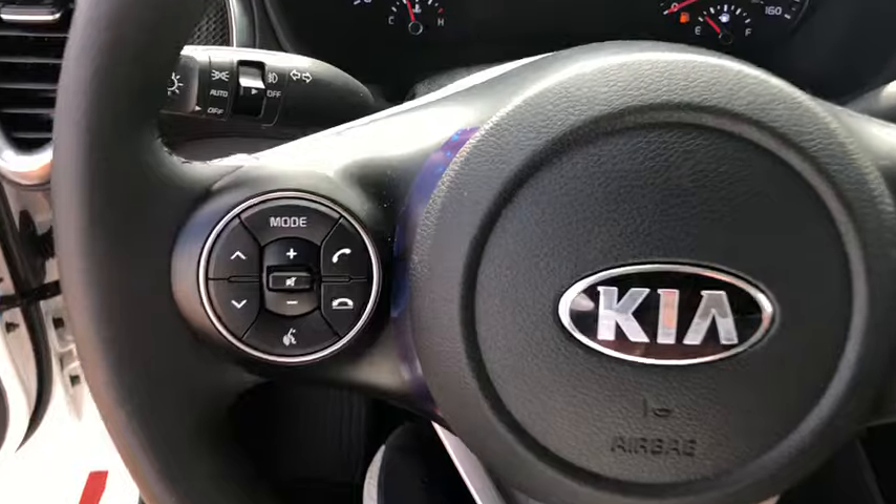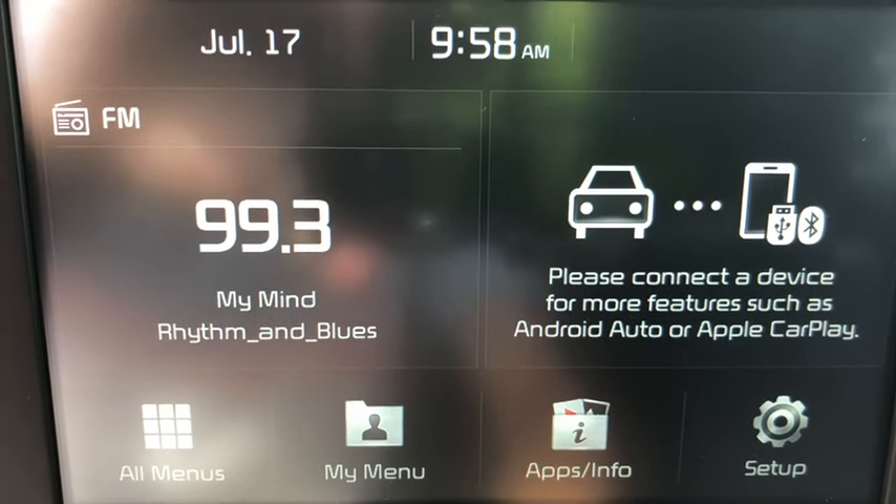Four-wheel disc brakes, cruise control, aluminum wheels, rear defrost, front-wheel drive, AM-FM stereo radio, passenger airbags, power windows.